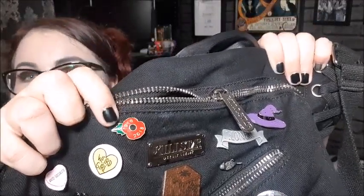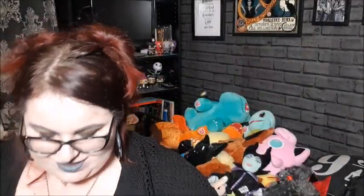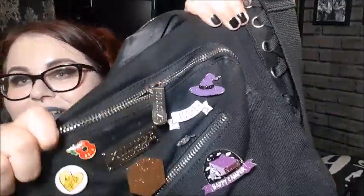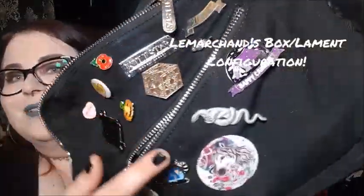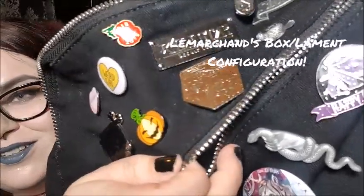Up the top I have this 'weird girl' little pin badge that my sister-in-law got me at Bloodstock a couple of years ago. I have a centenary pin — this was the 1918–2018 centenary of the First World War. And this one is one of my favorites: it's the puzzle cube from Hellraiser — the Lament Configuration. I really cannot remember the exact name right now, but it's so good.